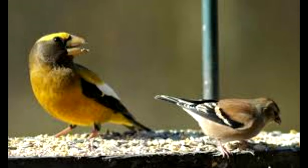Another big difference is that the Evening Grosbeak has a yellow kind of unibrow-looking thing, and the Goldfinch does not. In the wings, the American Goldfinch has wing bars on the wings and the Grosbeak does not.